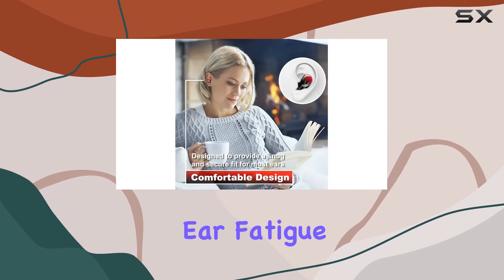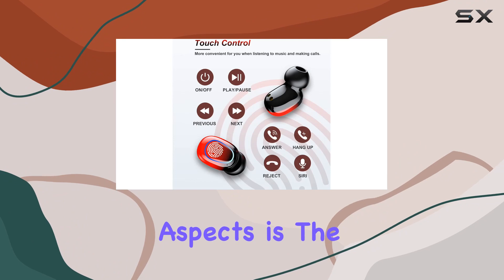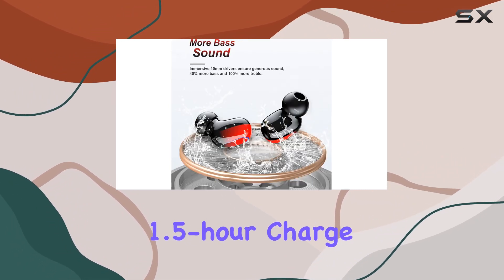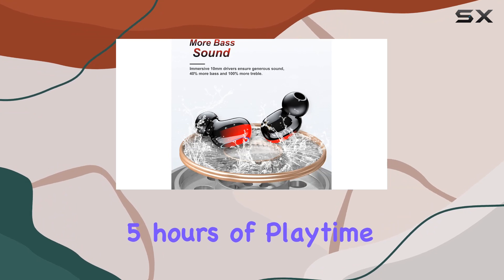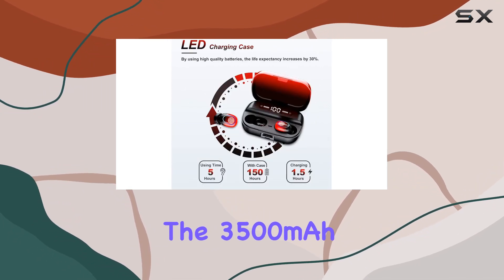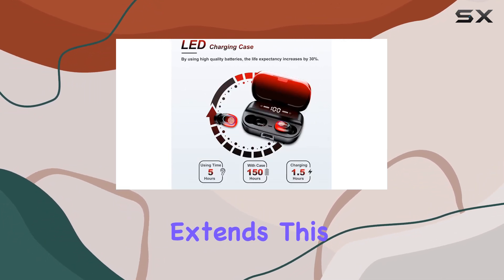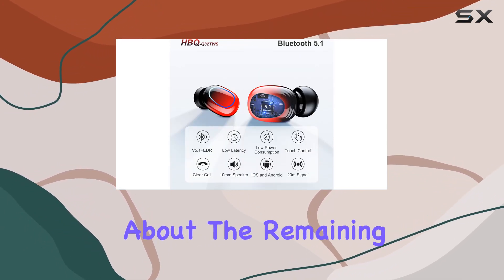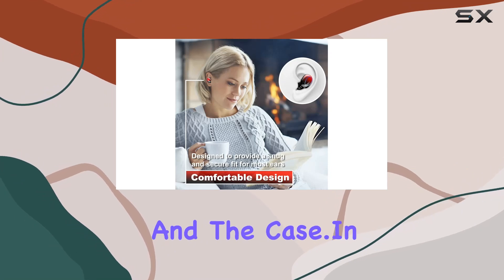One of the most impressive aspects is the exceptional battery life. With a quick 1.5-hour charge, you get around 5 hours of playtime. The 3,500 mAh charging case extends this to a whopping 150 hours, and the LED display keeps you informed about the remaining power of both the earphones and the case.